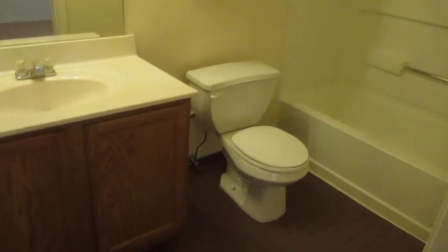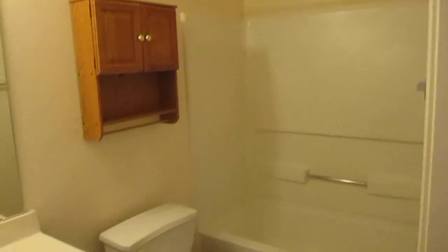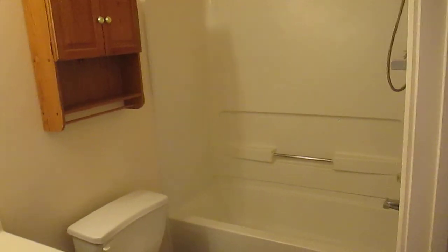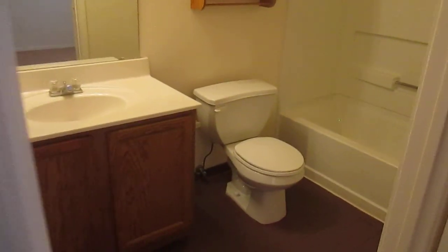Let's check out the master bath. This one has a ceramic tile floor and really nice wood cabinetry — the golden oak, just like in the kitchen. It does have the stand-up shower tub combination. Just to the left of the bathroom is a really large walk-in closet.